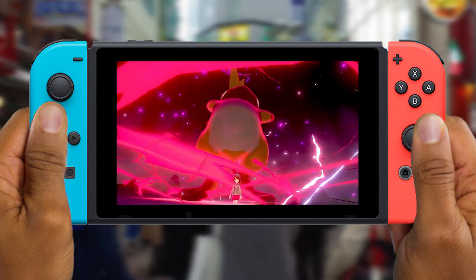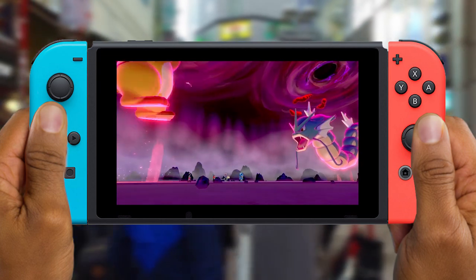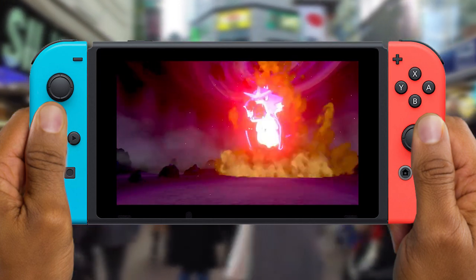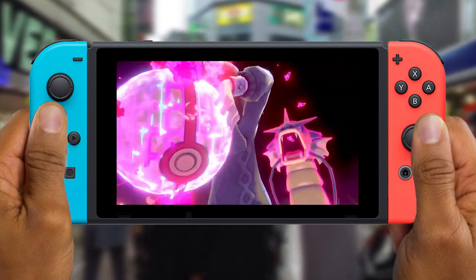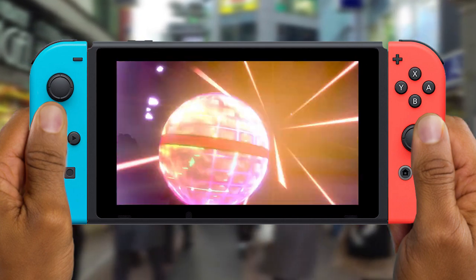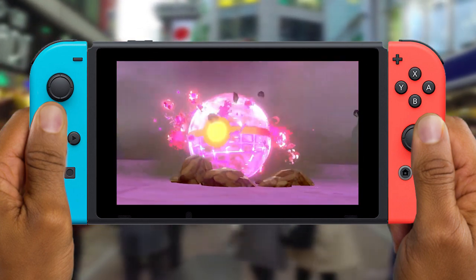The Nintendo Switch Lite comes in four colors: yellow, turquoise, and black, available on September 20th. It's just so perfect — right around not only the holiday season but also when they drop Pokémon Sword and Shield.